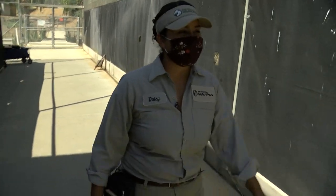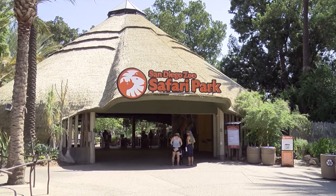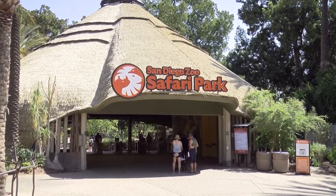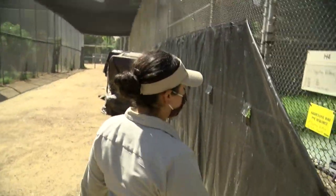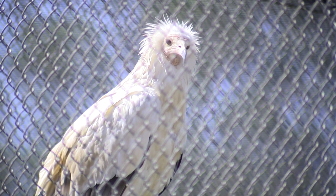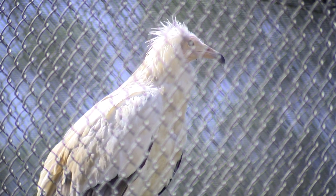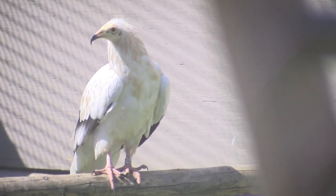Daisy Rivas walks between large wired enclosures in a quiet area on the eastern edge of the San Diego Zoo Safari Park. This off-exhibit area is home to a pair of striking white vultures. The male, with fluffy white plumage, sits on a perch surveying Rivas, while the female remains on the ground at a distance.